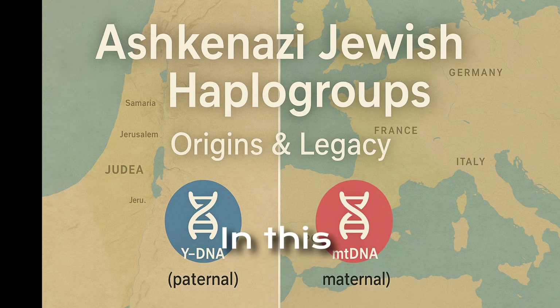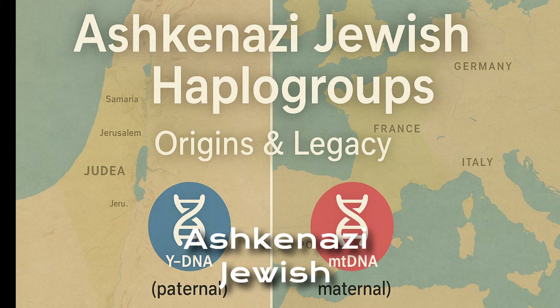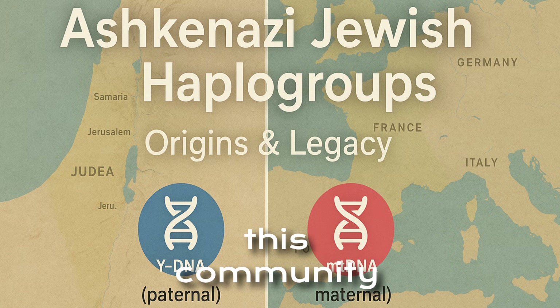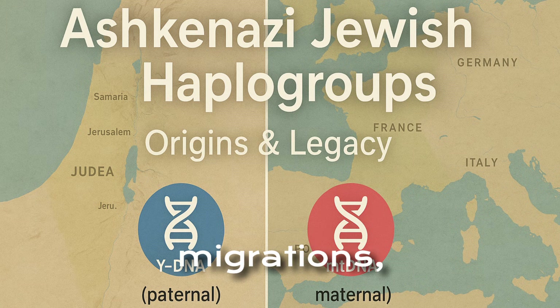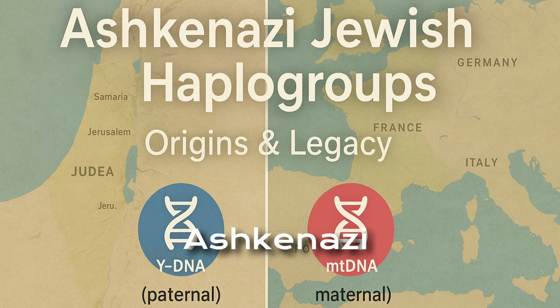Welcome. In this video, we'll explore the fascinating story of the Ashkenazi Jewish haplogroups — the ancient paternal and maternal genetic lineages that connect this community to the Levant, the Mediterranean, and Europe. Through the science of Y-DNA and MT-DNA, we can trace the migrations, diasporas, and cultural resilience that shaped the Ashkenazi people.